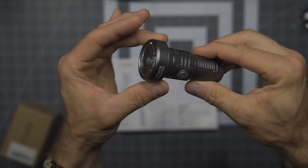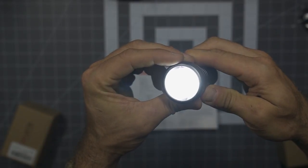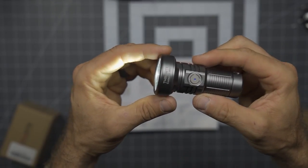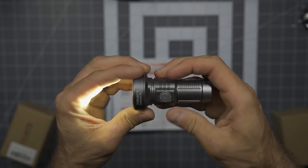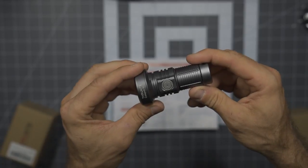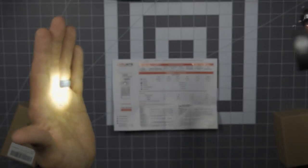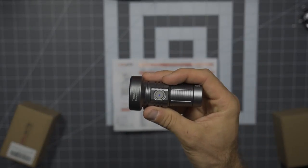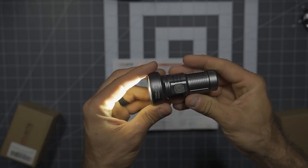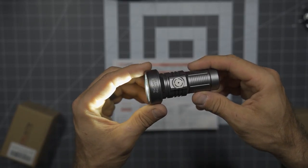I want to report the lumen output and run times accurately from the paperwork. Long press for firefly mode: 0.5 lumens and 106 hours of runtime. Single press cycles through three modes — low mode is 21 lumens with 12 hours of runtime. For a backpacking light, the ability to get past seven into eight or nine hours is critical for self-rescue. With 12 hours at 21 lumens, and because of how concentrated the light is, it does a decent job illuminating for navigation.